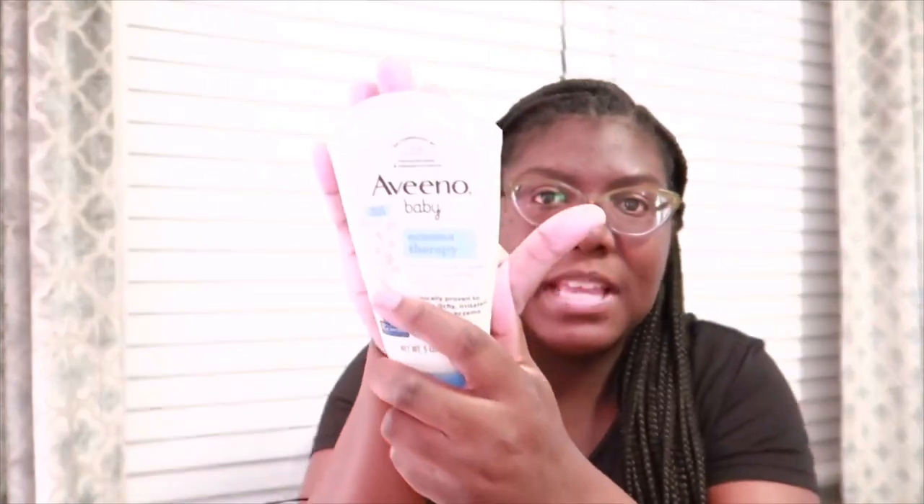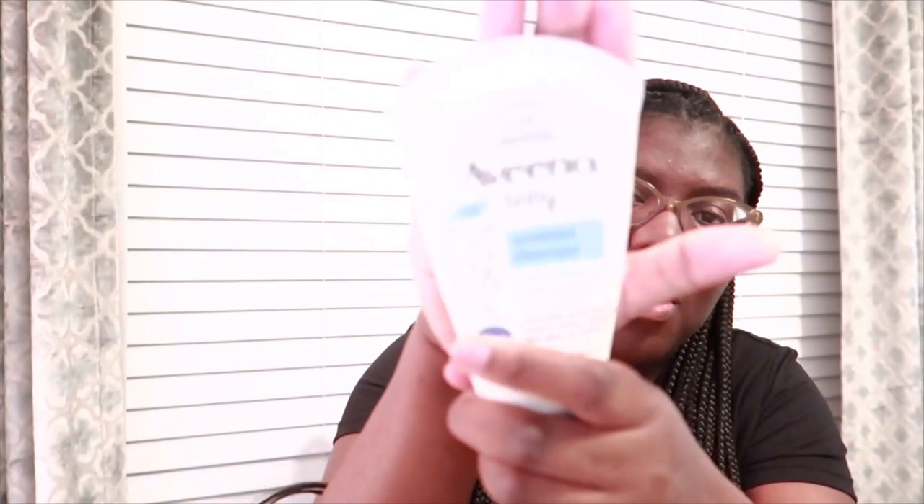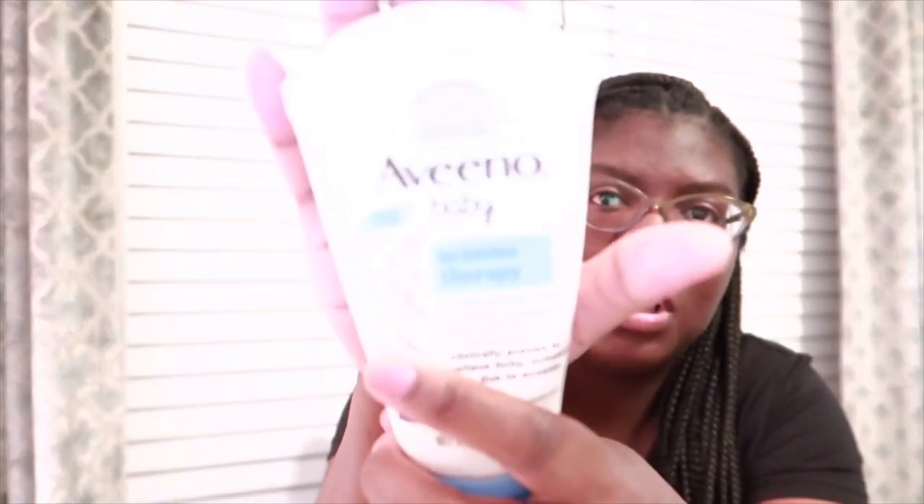My baby has dry skin so I use Aveeno Baby Eczema Therapy on her, or any other type of Aveeno lotion. Aveeno lotion is really good for people who have skin conditions — I've used it prior to pregnancy and it's definitely helped me out. I would say get Aveeno lotion. That is some of the best lotion you can get for yourself and also for your child.